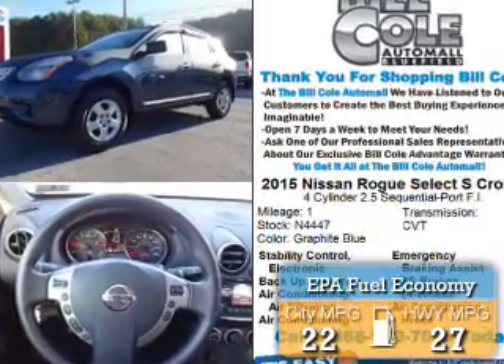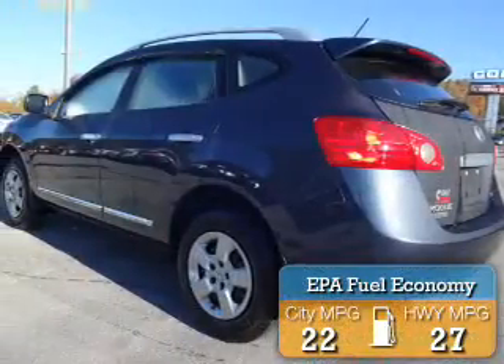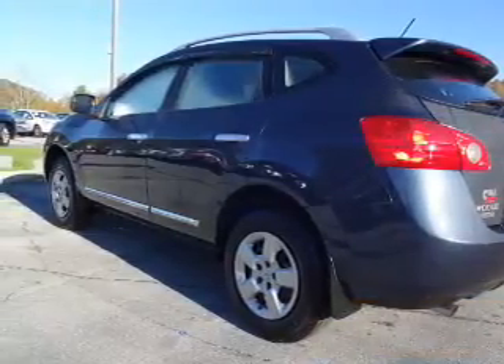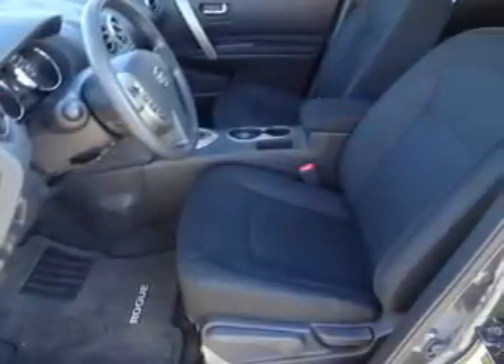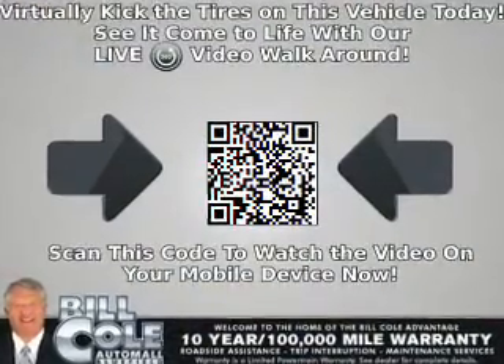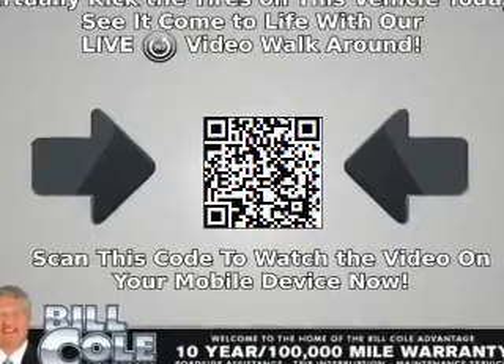Great fuel efficiency saves you money by requiring fewer trips to the gas station. The features include a spoiler, an alarm system, roof rails, keyless entry, independent suspension, brake assist, traction control, stability control, and anti-lock brakes.